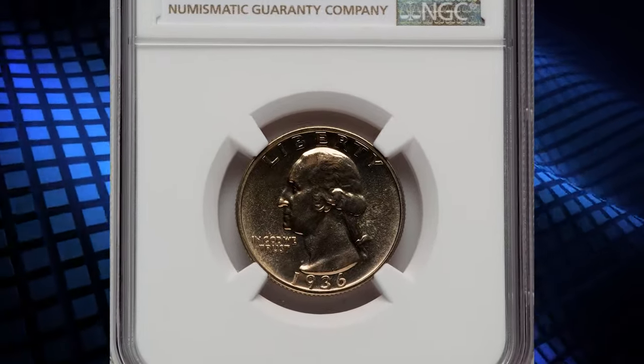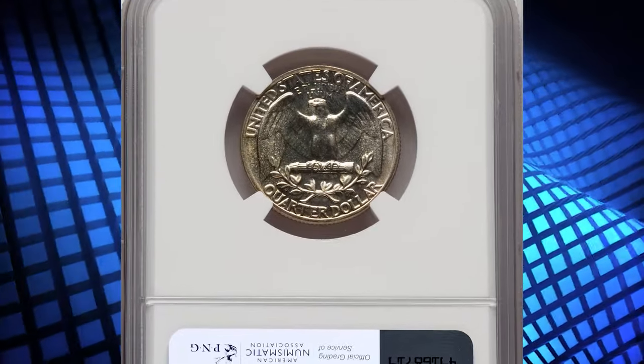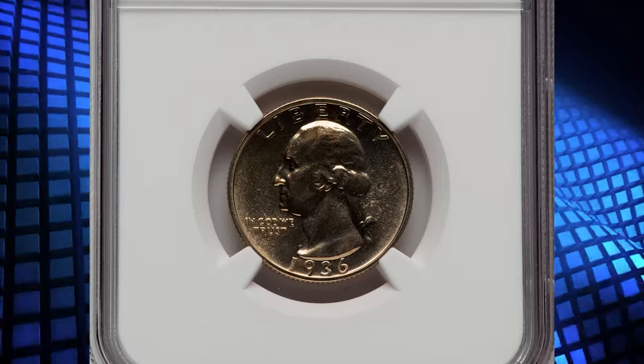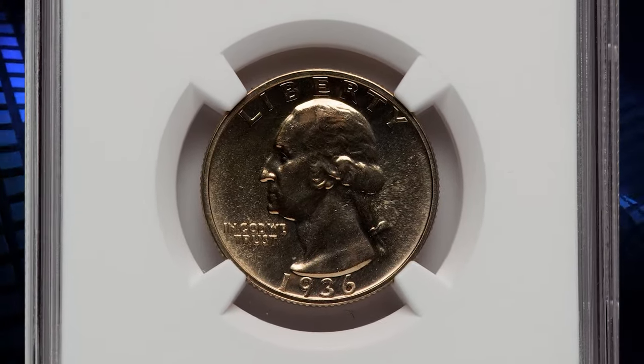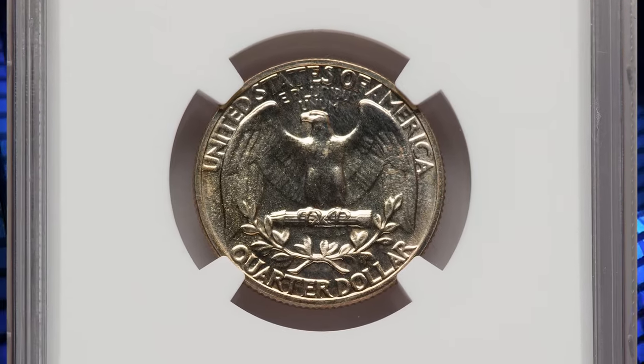1936 Proof Washington Quarter, graded as PF66 Plus by NGC. According to Jamie Hernandez, the 1936 Proof Quarter has the lowest mintage in the entire Proof Washington Quarter series. This also happens to be the first year in which Proof Washington Quarters were struck.